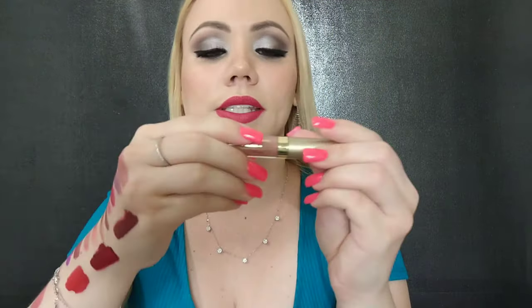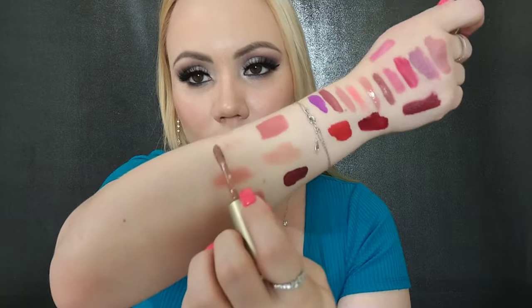Another one from the Stila line — this one is in Fia. I do not think this is a nice color on me at all, so as much as I love the formula, I have to pass on that.